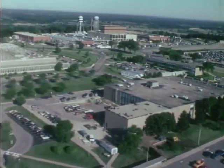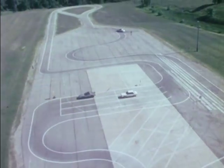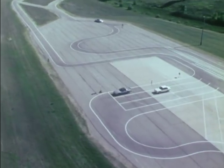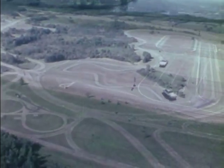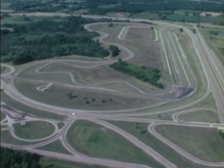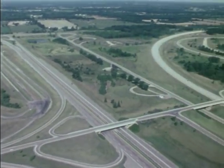The proving ground at Milford, Michigan is the nucleus of an elaborate engineering test and evaluation network that extends around the world. At Milford, there are more than 123 miles of carefully designed test roads.